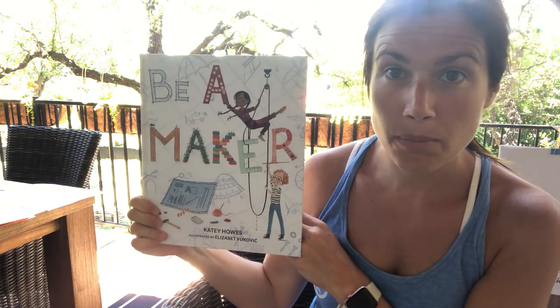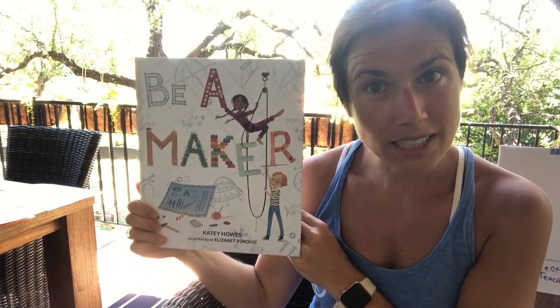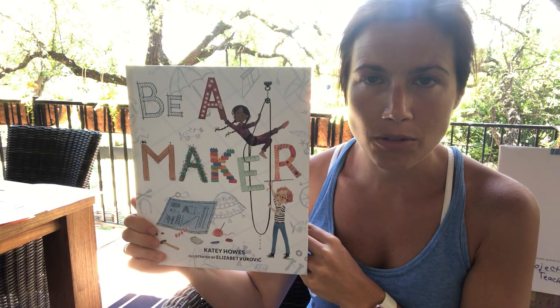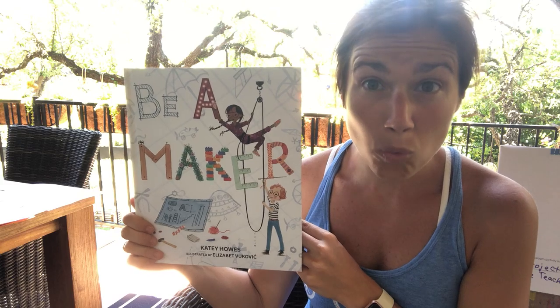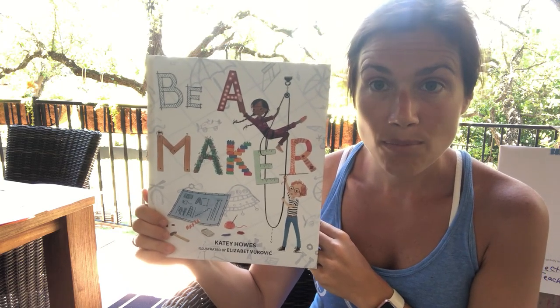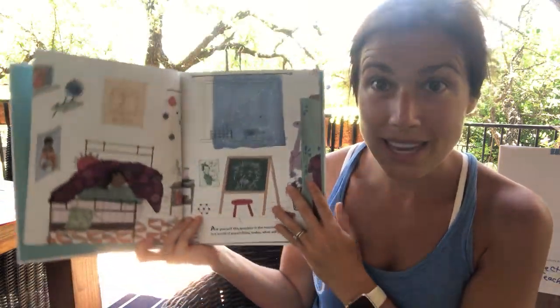Miss Lauren forgot one important part. We're reading this book because in our class, we were makers — whether you were making things with magnet tiles, with blocks, at the writing center, with Miss Tara drawing, or with Miss Catherine doing addition and making one number out of two, or doing your topic study projects at the teacher table with me. You were a maker. So let's read this book about making.